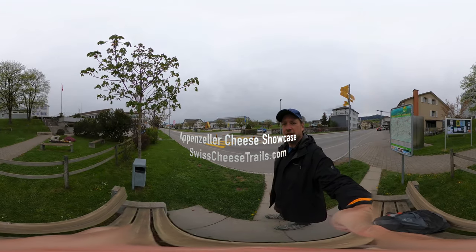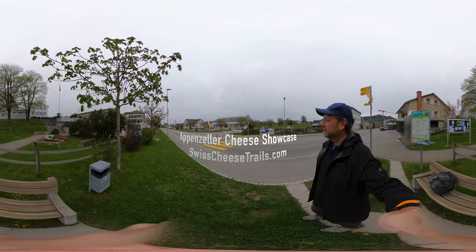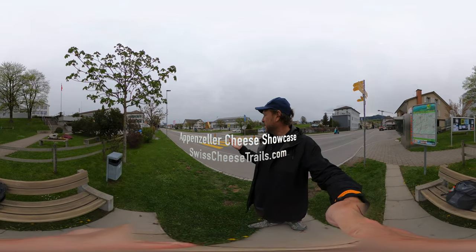Look at this - we are outside the Appenzeller Cheese Factory, Quesalia. We're about to go inside, but before we do, Swiss Cheese Trails of course. How great it is.